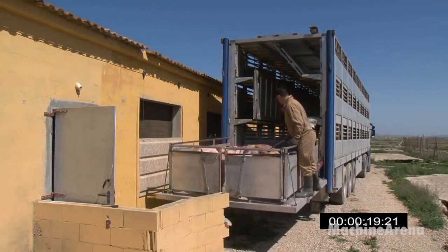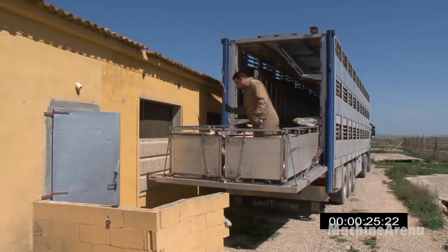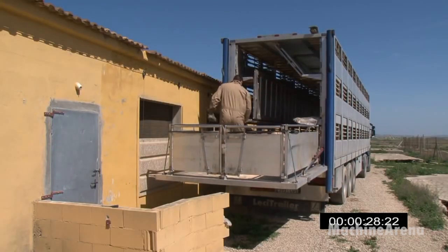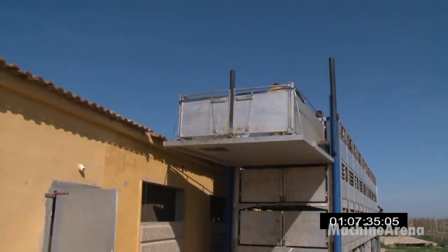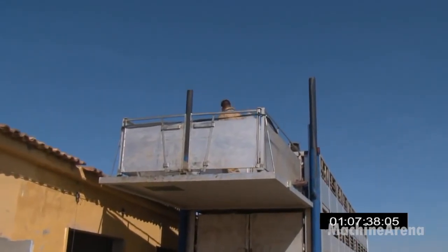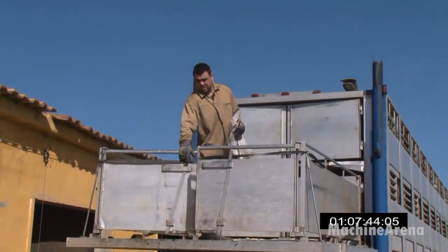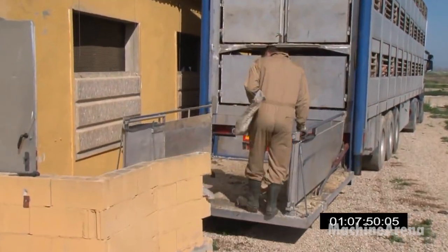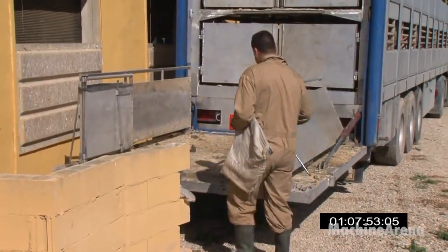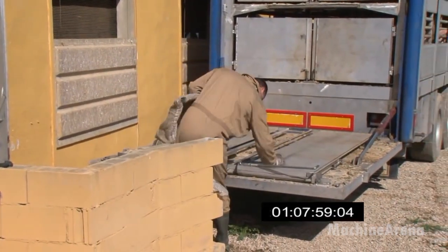When animals are relaxed, loading becomes faster and safer for both them and the workers. Humane handling isn't just an ethical practice — it directly affects meat quality. Stress can influence muscle chemistry, so reducing it leads to better final products. This is something older farmers have long understood, but with today's engineering and design improvements, the process is more controlled than ever.